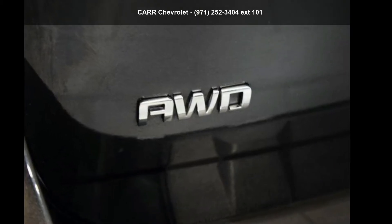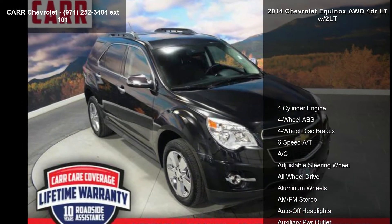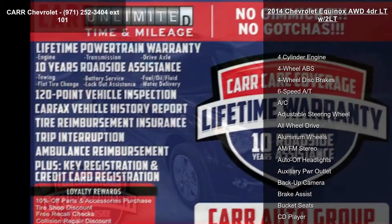Imagine yourself in this Chevrolet 2014 Equinox, 4-door LTW/2LT. This may be the set of wheels you've been looking for.